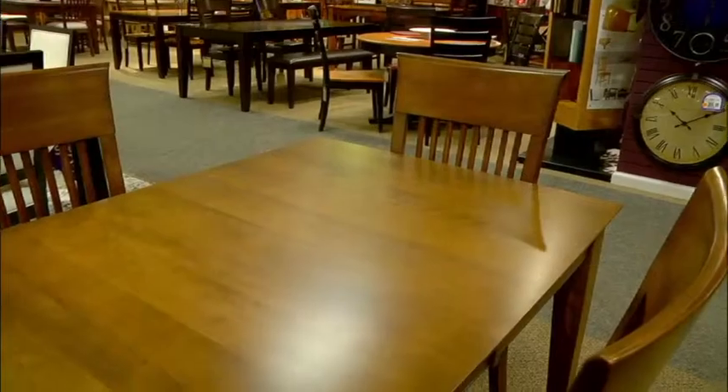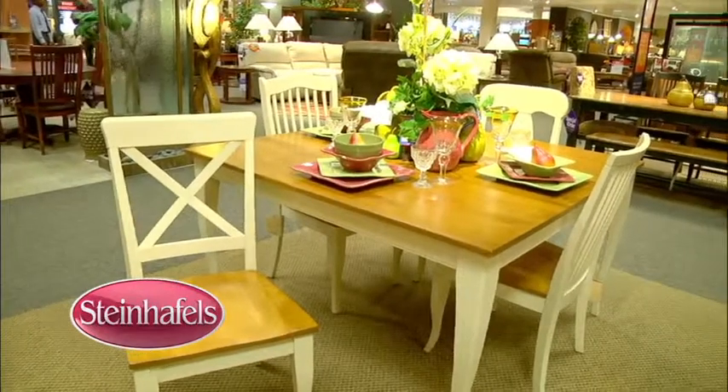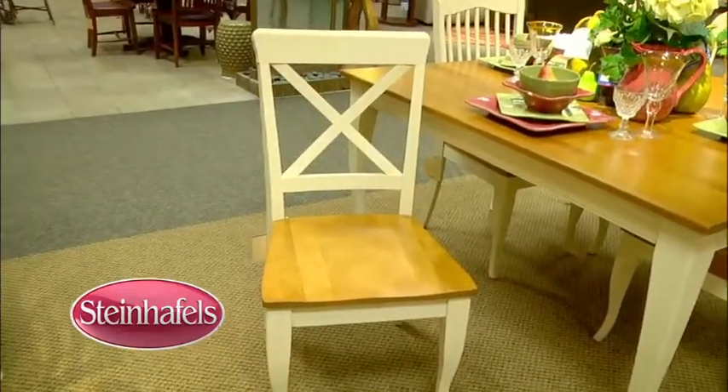And this furniture is built to last. Canadel has one of the most coveted furniture protectors in the industry. These hand-applied sealers protect against scratches, stains, and damage caused by UV. Furniture is meant to be used, and that's why Canadel takes pride in their furniture protection.